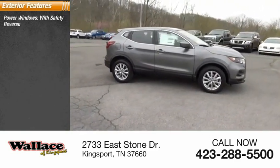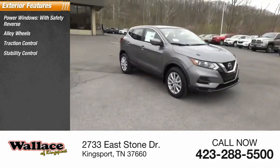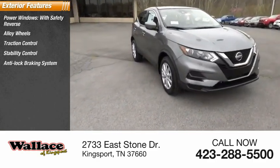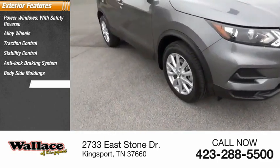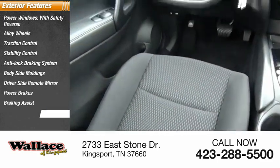Power windows with safety reverse, alloy wheels, traction control, stability control, anti-lock braking system, body side moldings, driver side remote mirror, power brakes, braking assist, interval wipers.